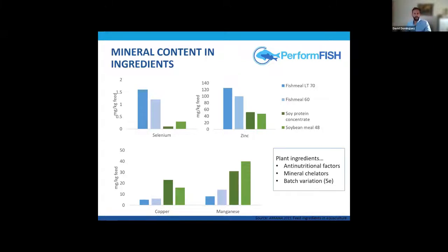We must also add another handicap: the presence of anti-nutritional factors and mineral chelators that reduce the bioavailability of these minerals. We can also have batch variation for different plant-origin ingredients — for example, selenium.